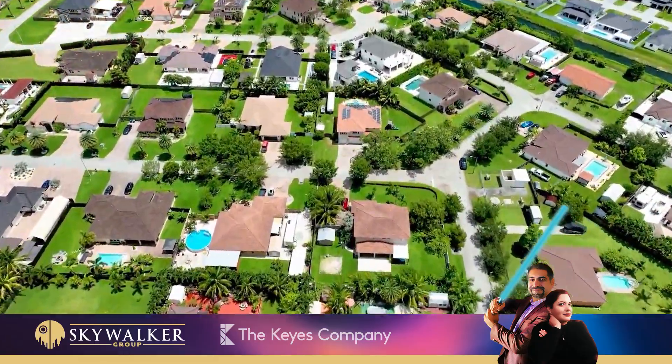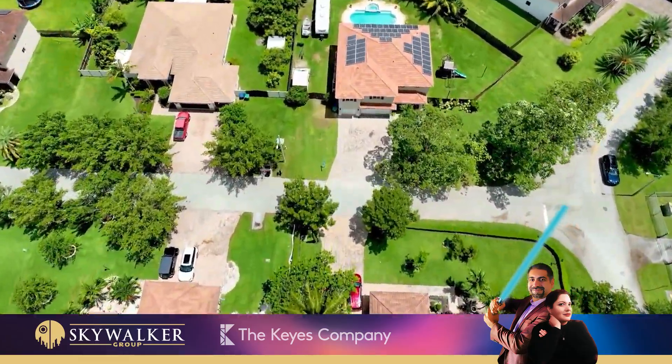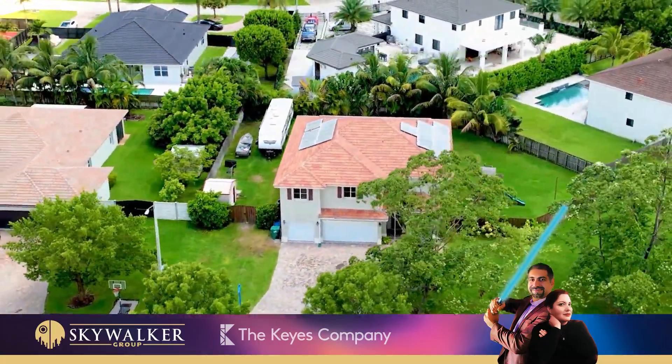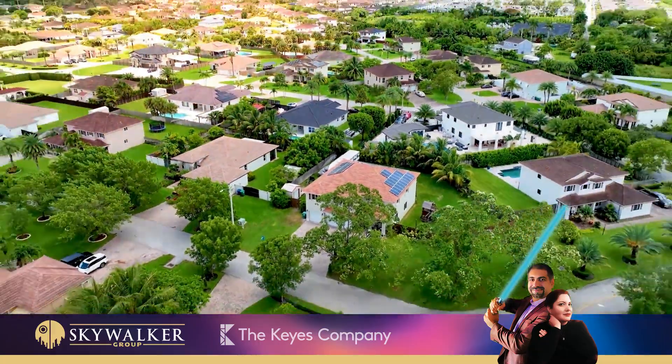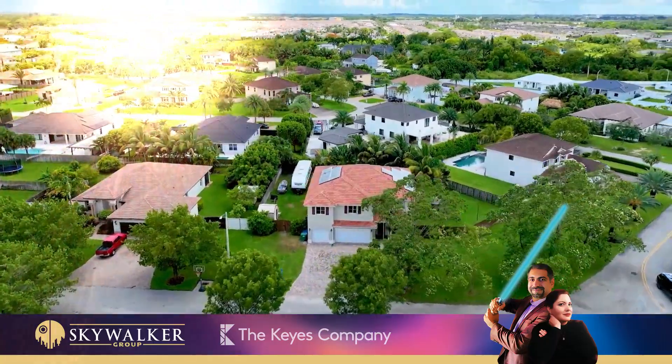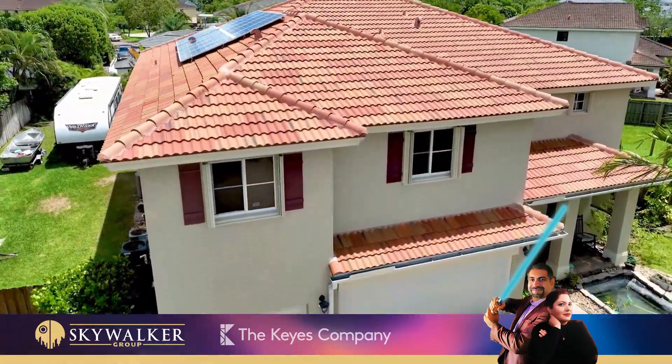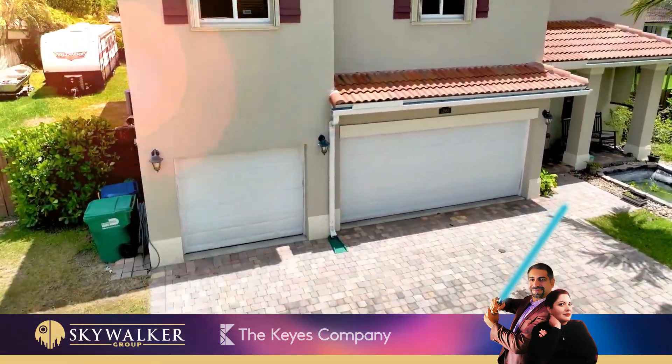Magnificent single-family home with six bedrooms and four bathrooms, featuring a heated saltwater pool on an oversized 15,587-square-feet lot. 3-car garage and extended driveway.